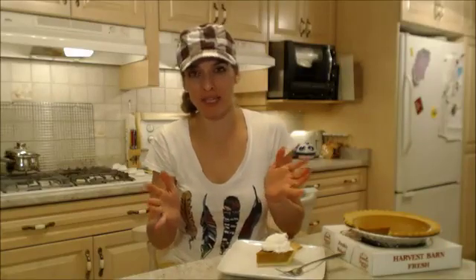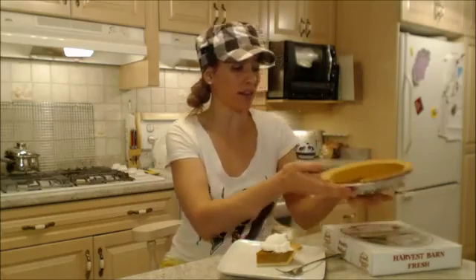Hi everybody, I'm Kimberly Turner from cookingwithkimberly.com, and this is what I say about food — and specifically about freshly baked pumpkin pie at Harvest Barn Country Markets. I picked up one of these gorgeous pies today.